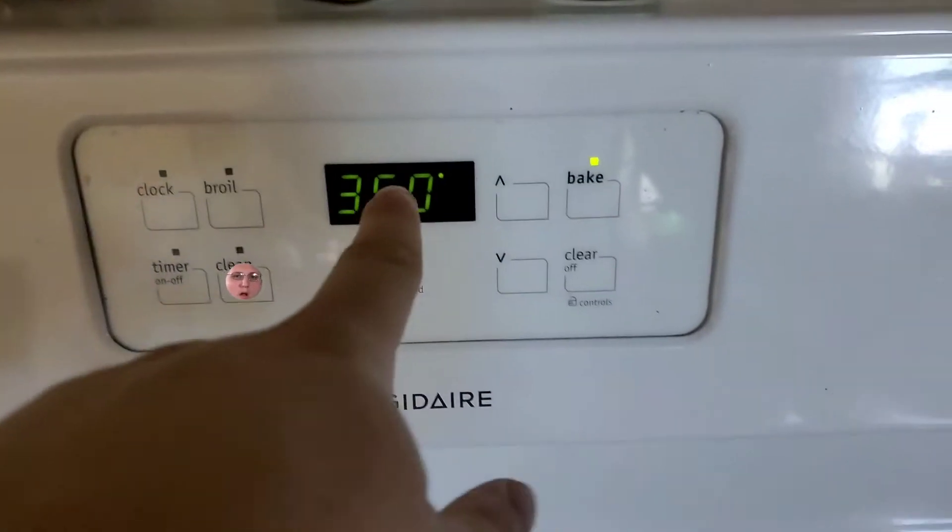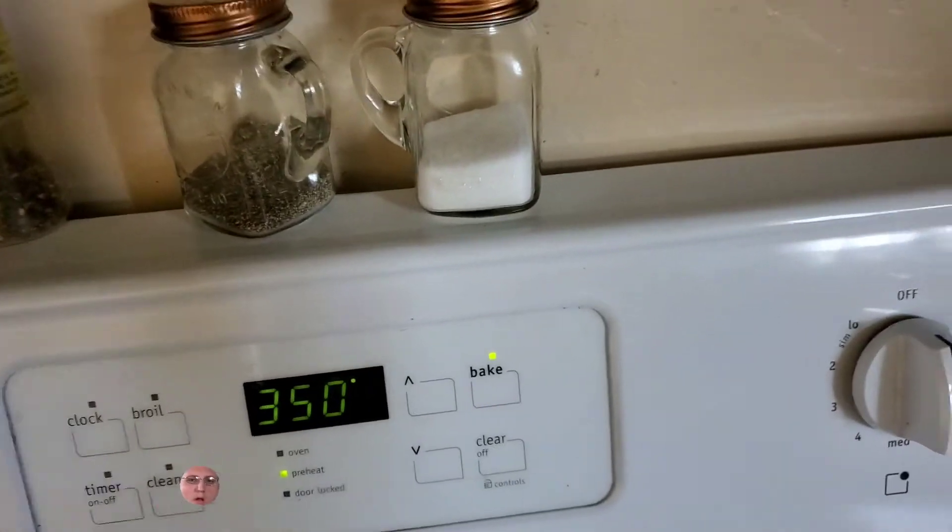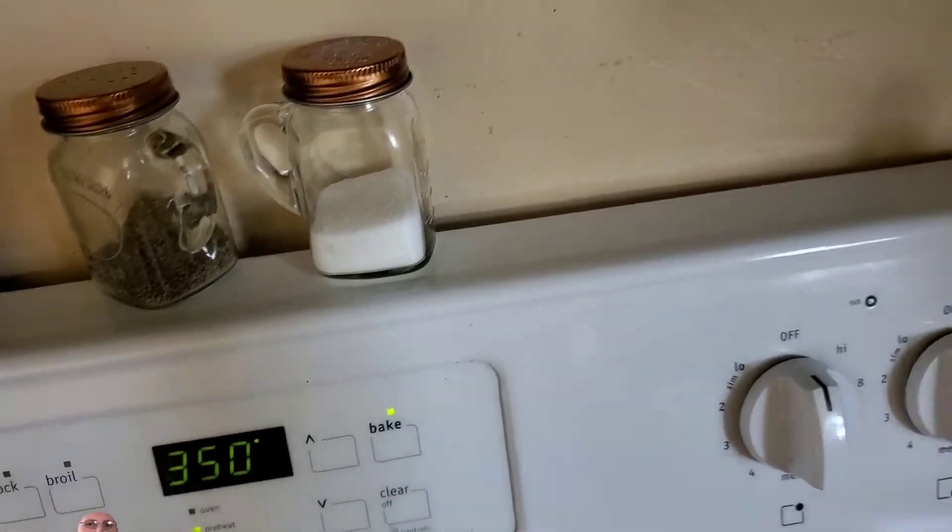Preheat to 350 and then put them in for eight to ten minutes. I don't know if it's just our oven, but the nine to ten minute thing? False — it took about 15. Just start with ten and go up two or three minutes if it doesn't seem cooked. But yeah, 15 minutes roughly. It's pretty easy — if I can make it, anybody can make it.